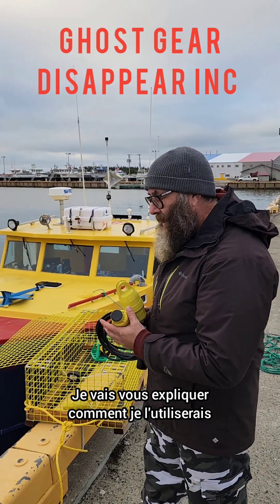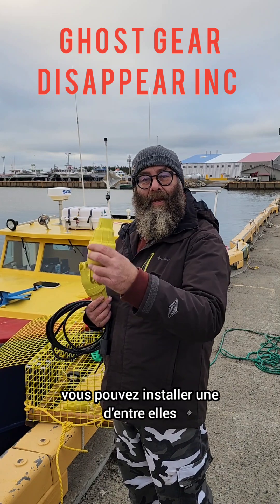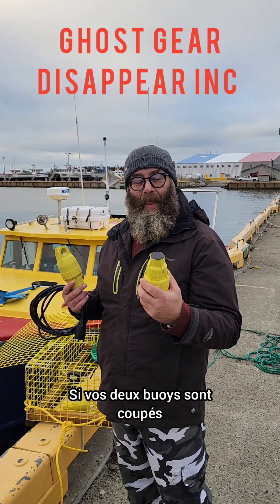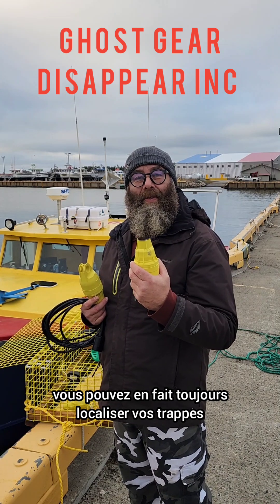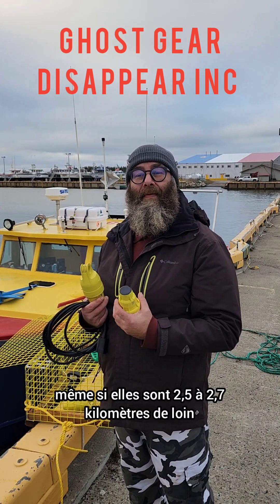I'm going to explain to you how, if I was still fishing, how I would use it. In the middle of your trawl, you can install one of these. If your two buoys get cut off, you can actually still locate your traps even if it got dragged 2.5 to 2.7 kilometers away.